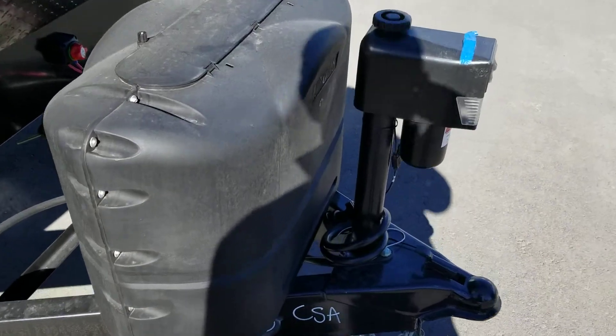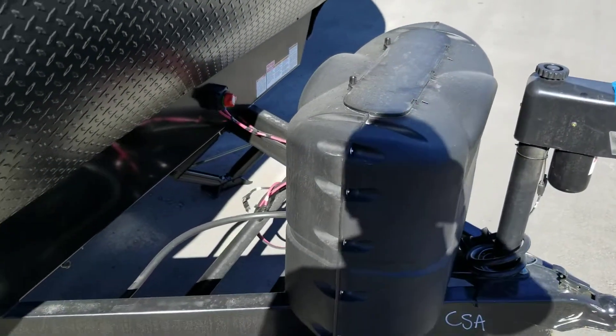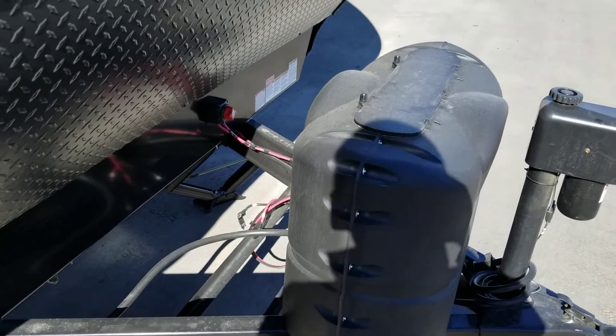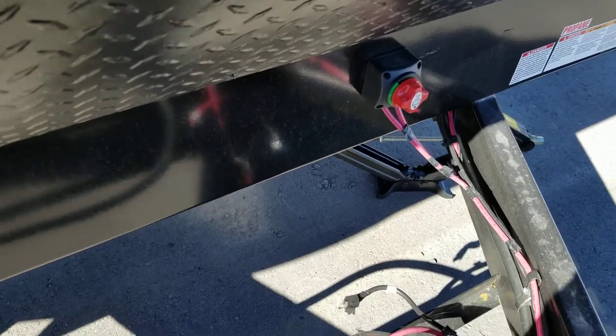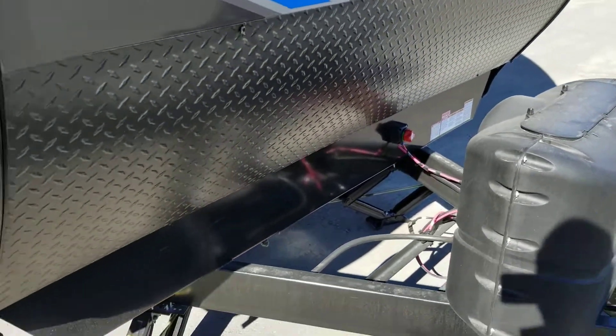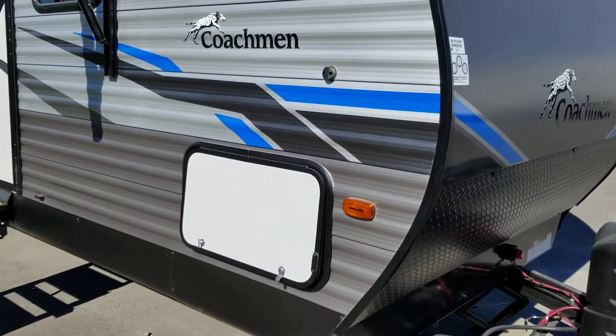As part of the Legacy package up front, we have a power tongue jack with a manual override, so should you not have power for some reason you can still get it up and off your vehicle. We've got two 20-pound tanks located up front. They've also added a battery cutoff switch up front, which is very handy if you do some dry camping or just want to make sure nothing is working while you're not there.